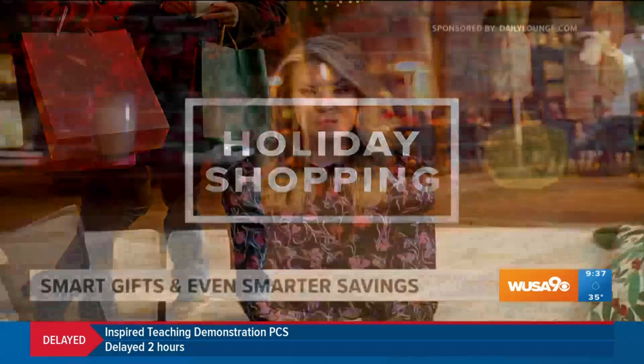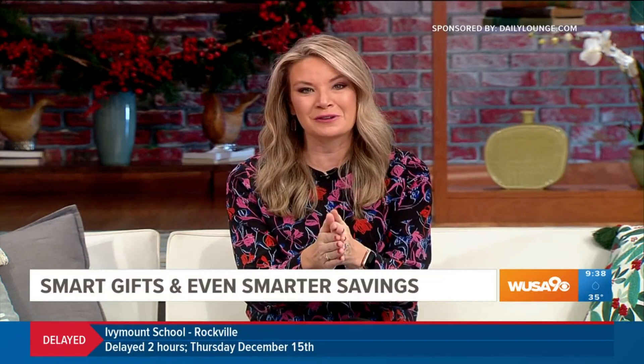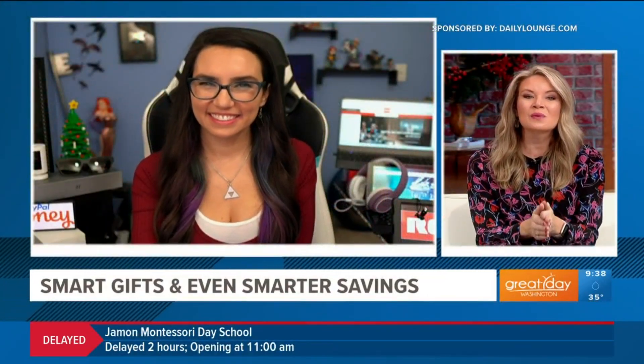We are 10 days away from Christmas. So if you've procrastinated, don't worry — we have some help for you. Tricia Hershberger is here with some smart last-minute gifts that won't break the bank.